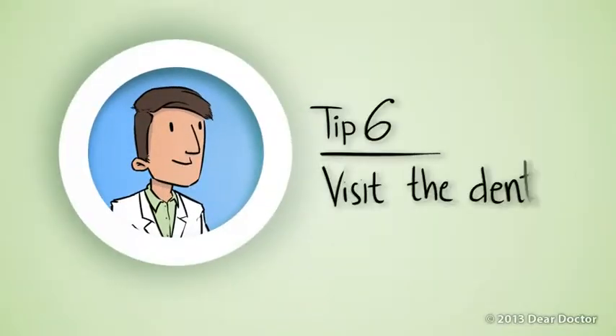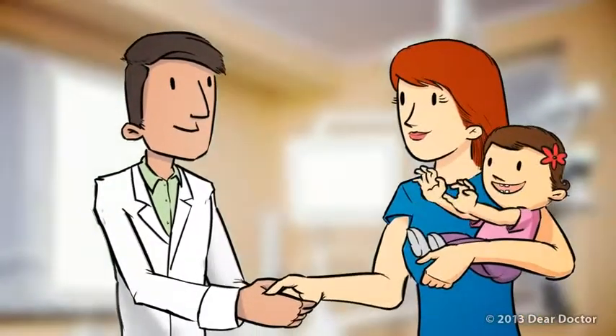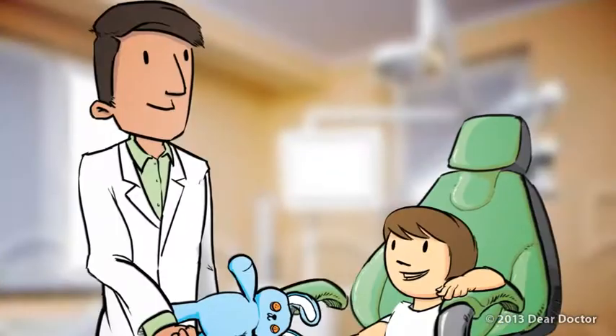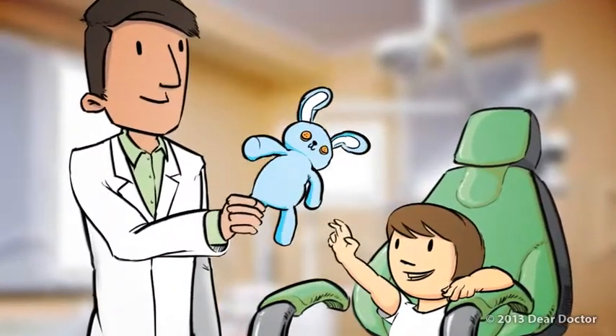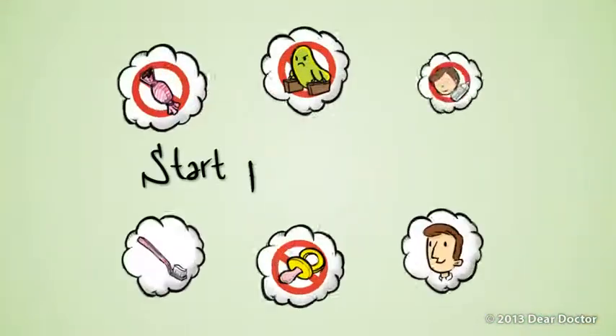Tip 6: Visit the dentist. Toddlers can benefit tremendously from regular dental visits, the most important being the age 1 dental visit. The dentist can check for tooth decay, evaluate brushing technique, and get little ones accustomed to the dental office. Regular visits will keep their teeth healthy for years to come.